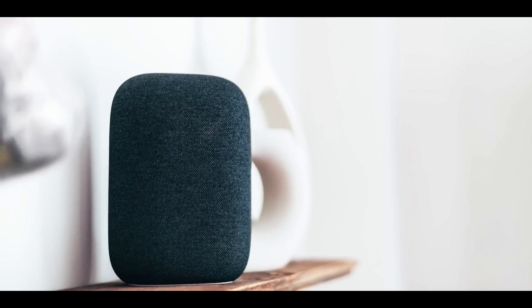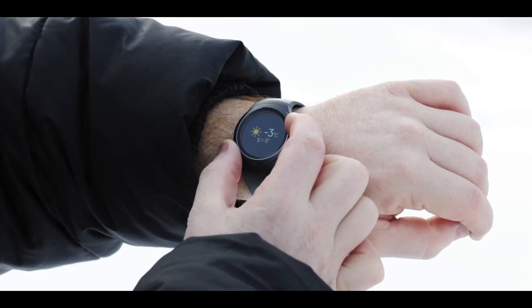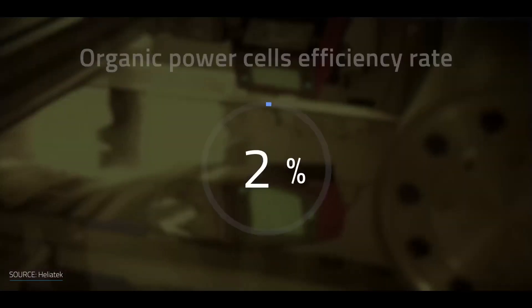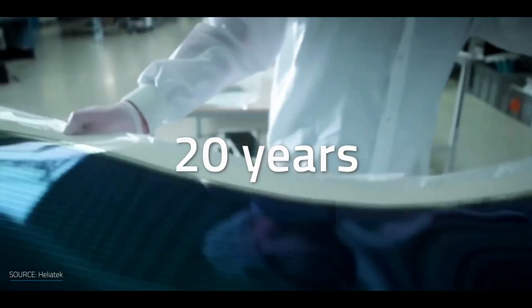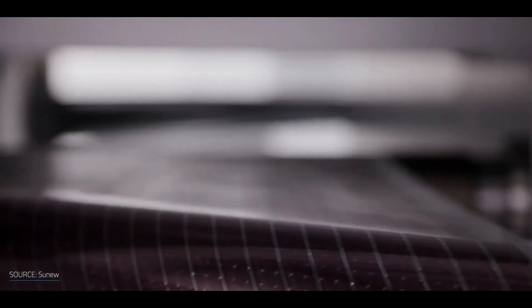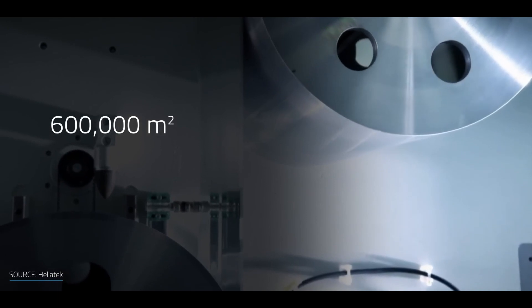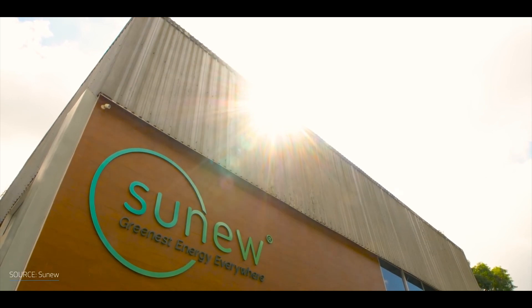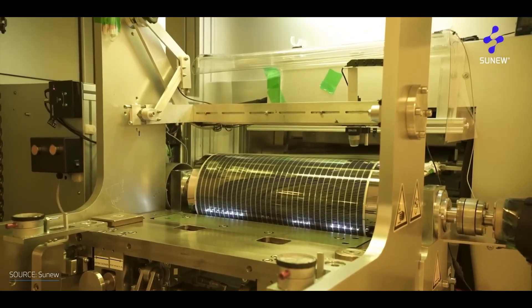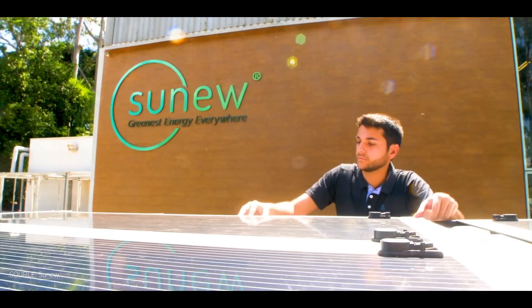Furthermore, some companies have started mass-producing these cells, with the goal of producing hundreds of thousands of square meters per year at a lower cost than traditional silicon-based cells. The mass production of printable solar cells has the potential to cut costs in half, and companies like Helitech and Sundew have started mass production. These cells can power small smart devices, as well as be used on vehicle rooftops and in infrastructure such as tunnels and bridges.